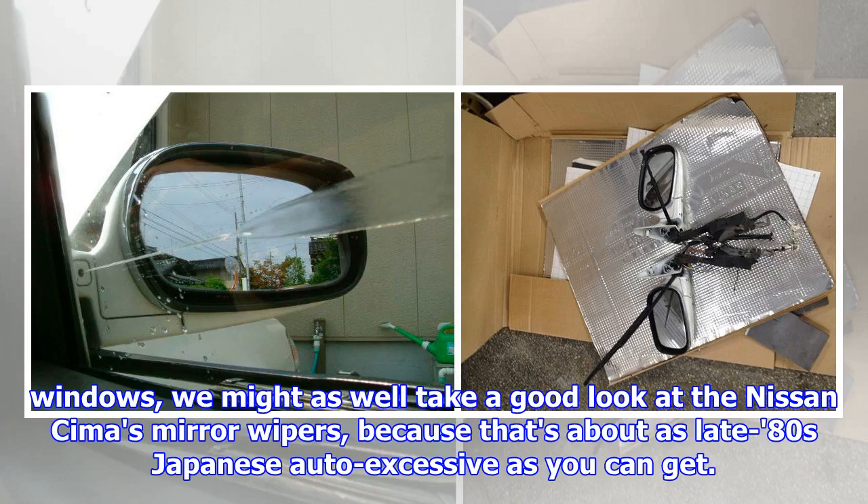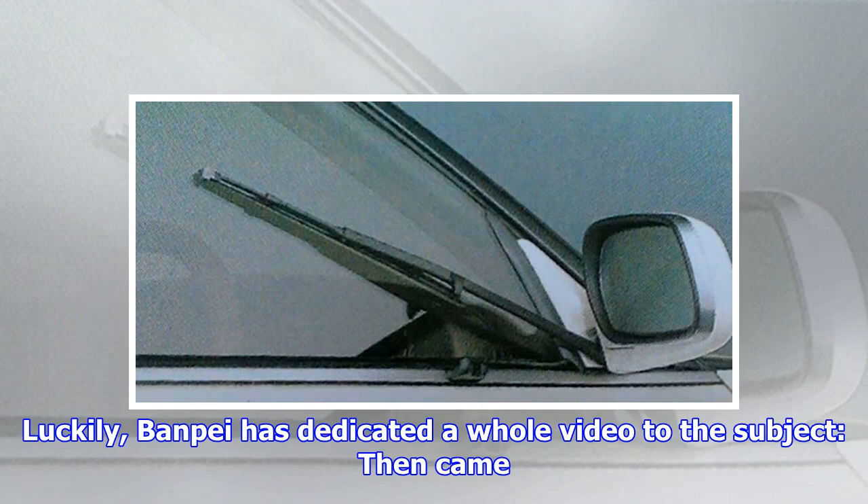Having covered the side windows, we might as well take a good look at the Nissan Seema's mirror wipers, because that's about as late-80s Japanese automotive excess as you can get. Luckily, Banpe has dedicated a whole video to the subject.